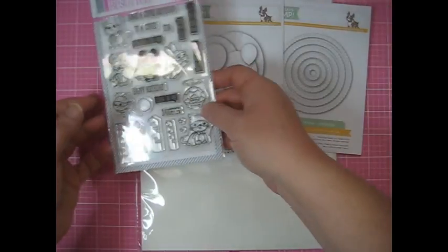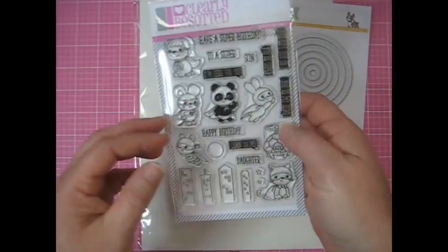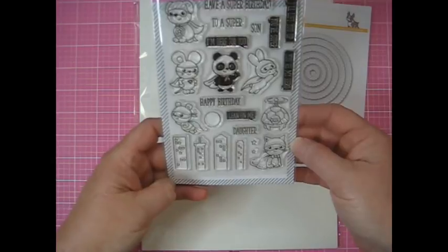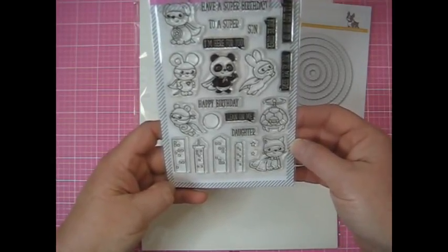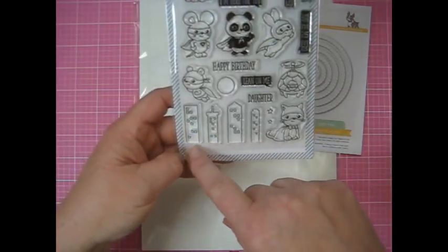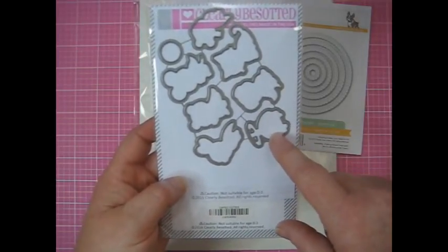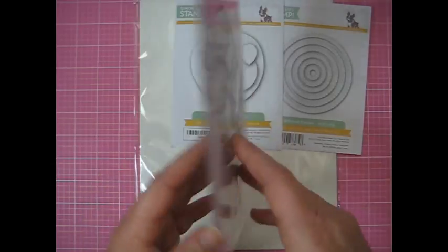This one was a complete splurge buy. It's called Caped Cuties and it's by Clearly Besotted, but I also got it from Simon Says Stamp. I'm not really a critter person but I just thought these little superhero critters were so darn cute. I thought they'd be fun for kid birthday cards or even some grad cards. There are some really great sentiments, and I also got the steel dies that go with it because it was a good deal.